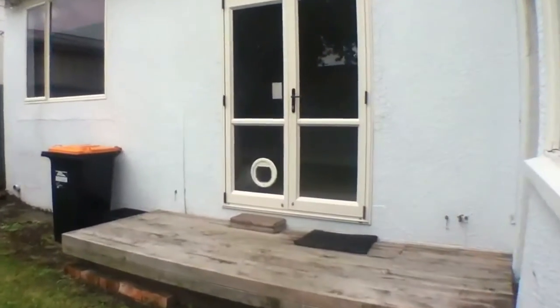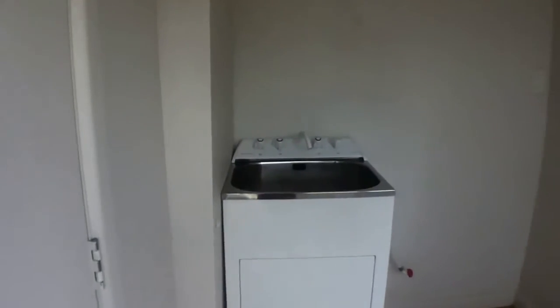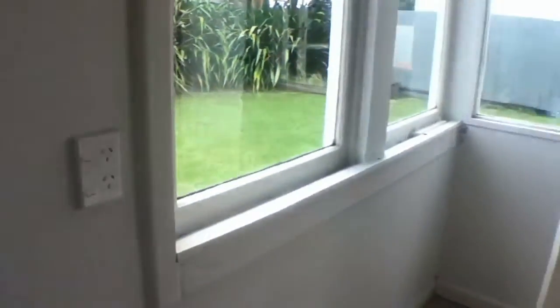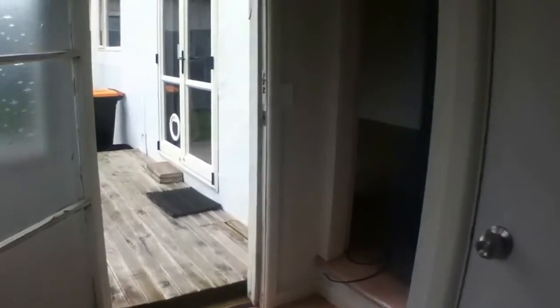The French doors you see right in front of us are to the living area, but the entrance that we're going to go through today is into the laundry. Step down here into the laundry — you have cupboard space here, your laundry sink, space for your washing machine, and plenty of room if you want to put up a drying rack if it's raining. Up the step here leads into the rest of the property.